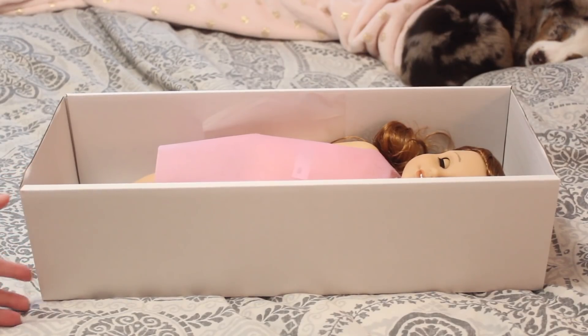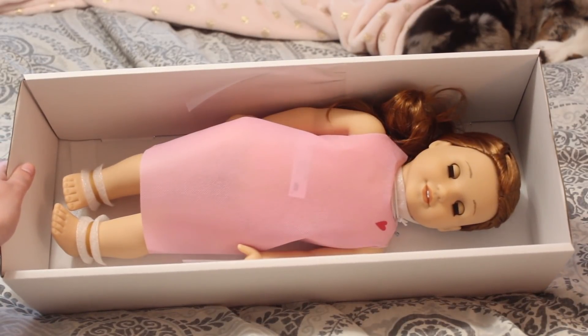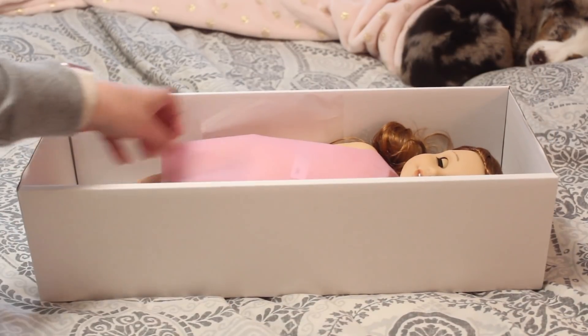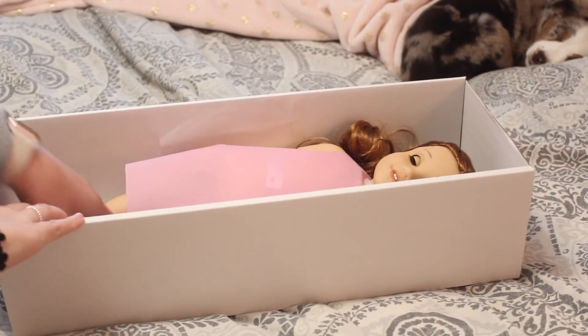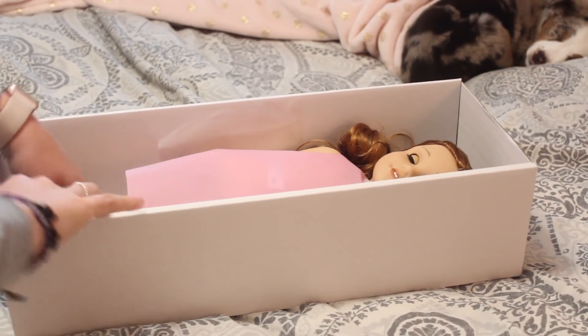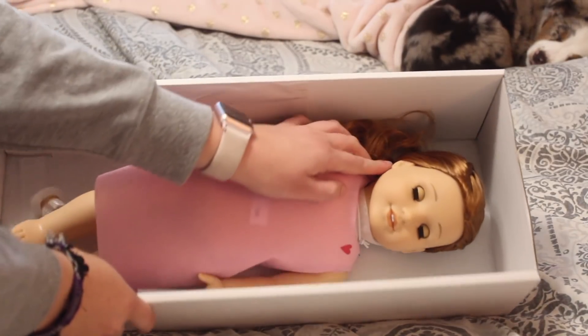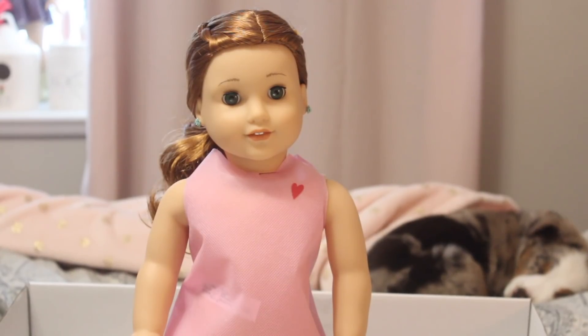And last but not least, we have our beautiful Girl of the Year, Blair. Here's a look at her. I did send her in with a ponytail, but I noticed they gave her a different elastic — I don't know why she came back with her hair in a ponytail but not 80's. I'm happy her hair is not all over the place like 80's was. A little tip: I took out her earrings just to be safe in transit. Here's a look at Blair's eyes. Doesn't she just look fabulous?